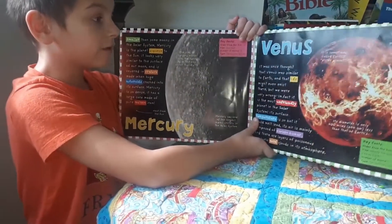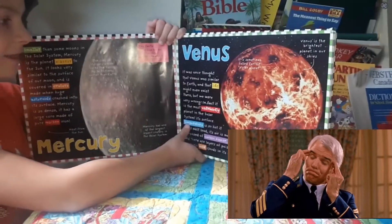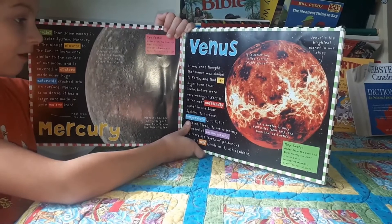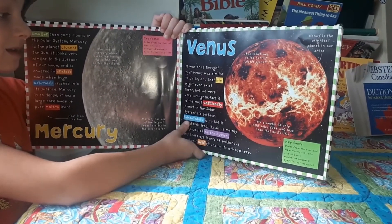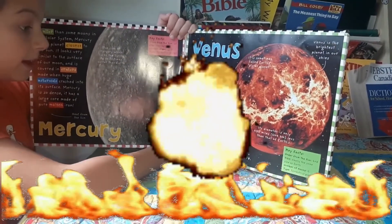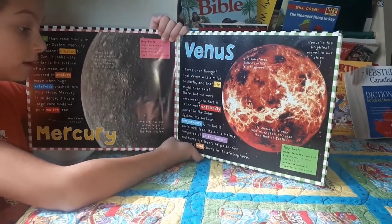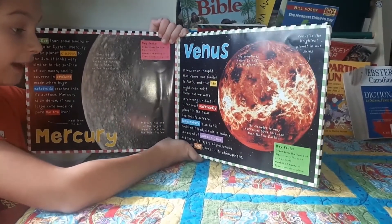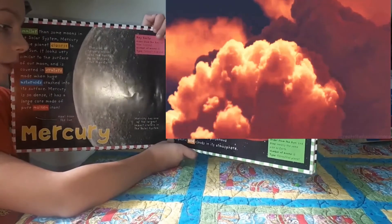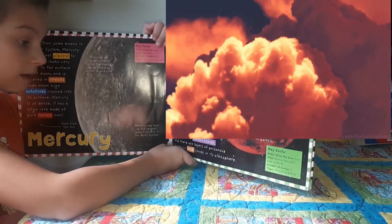Venus. It was once thought that Venus was similar to Earth and that life might even exist there. But they were very wrong. In fact, it is the most unfriendly planet in the whole solar system. Its surface temperature is so hot it could melt lead. Its air is mainly composed of carbon dioxide and there are layers of poisonous sulfur acid clouds in its atmosphere.